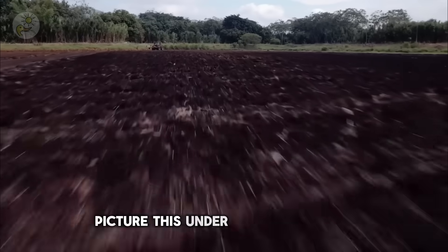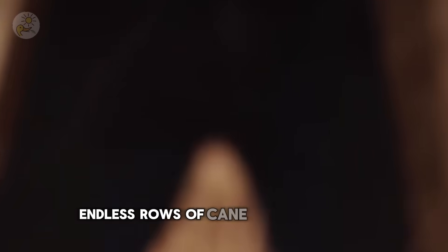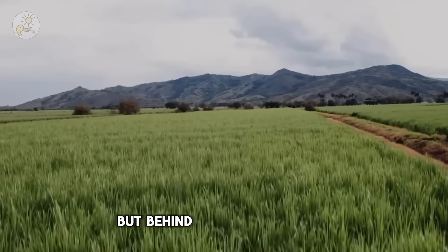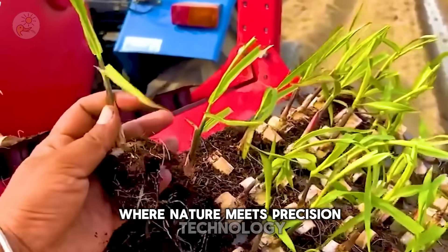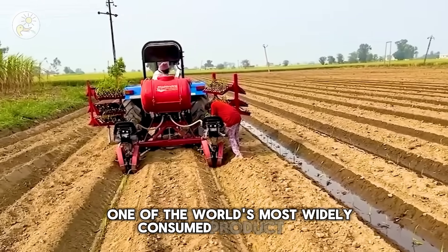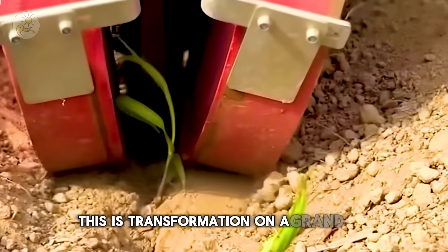Picture this: under the scorching sun of Australia's sugarcane fields, endless rows of cane swayed gently in the heat. But behind that peaceful scene is an innovative ecosystem where nature meets precision technology to produce one of the world's most widely consumed products — sugar. This isn't just agriculture; this is transformation on a grand scale.